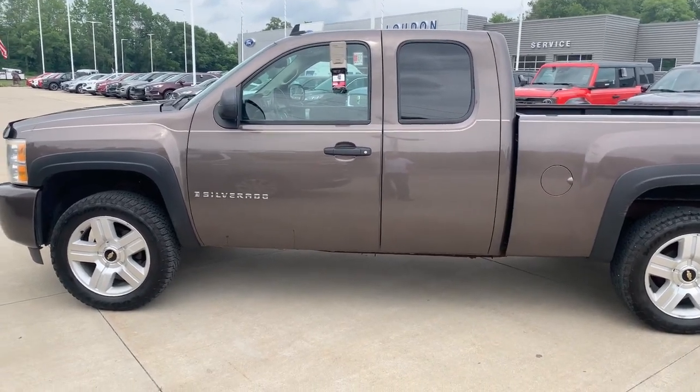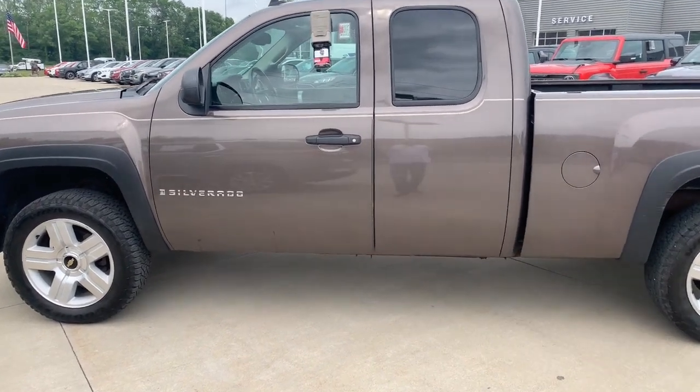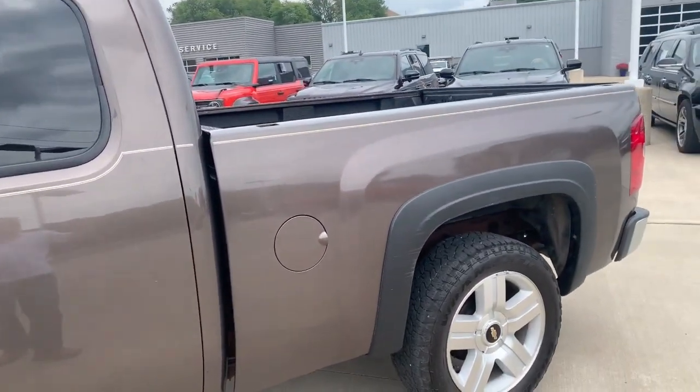Hello, it's Mike from Loud Motors Ford. I got a credit application for you on this truck. I thought I'd do a video and show you how nice this truck was.